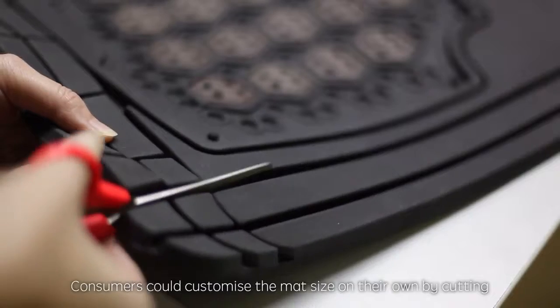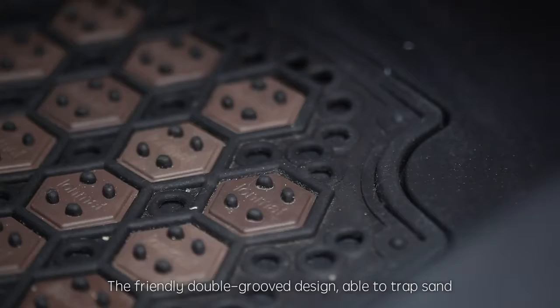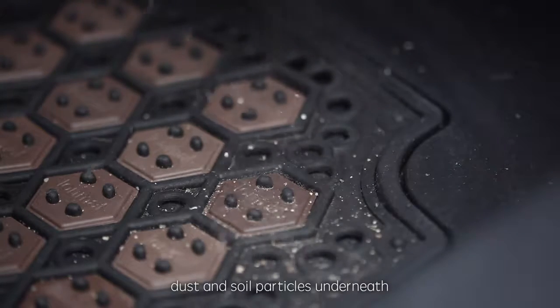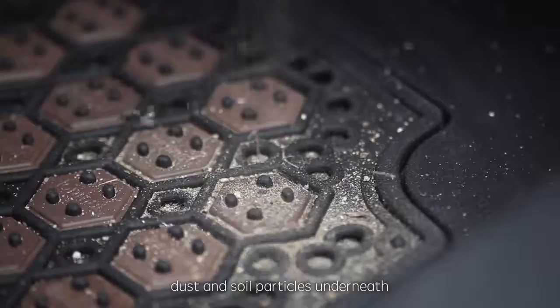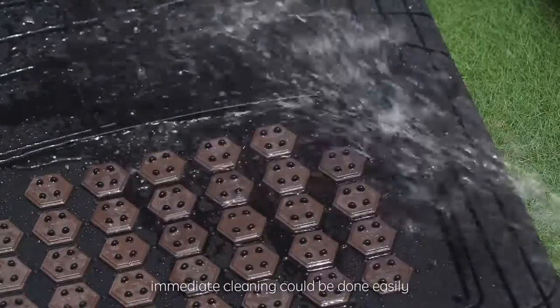Consumers could customize the mat size on their own by cutting — easy and convenient. The friendly double groove design enables one to trap sand, dust and salt particles underneath. By removing the net-like layer block on top, immediate cleaning could be done easily.